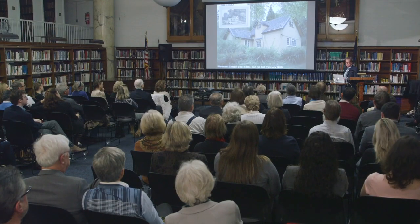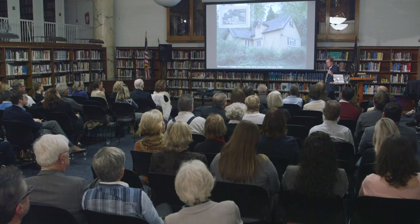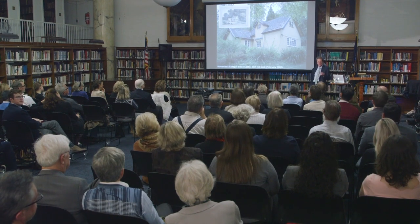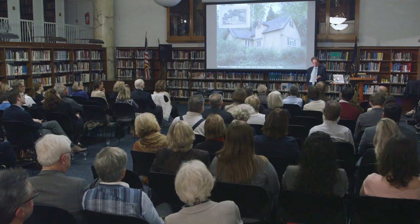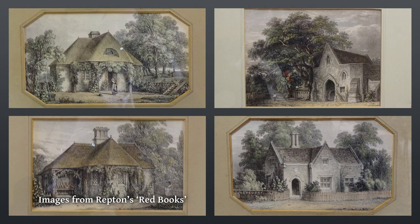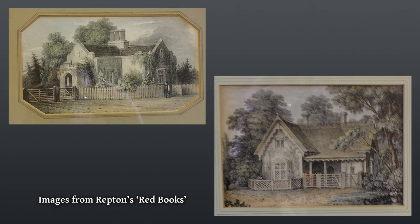When Olmsted came to England — he came five or six times, studying or on holiday or because he was about to get sacked from Central Park — he came to places like Stoneley, which is another Repton with cottages. The drawings are 1825, the cottages are earlier. He was seeing all these cottages, and they come up again and again.